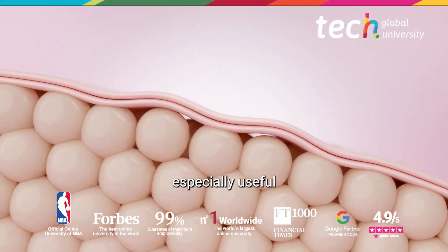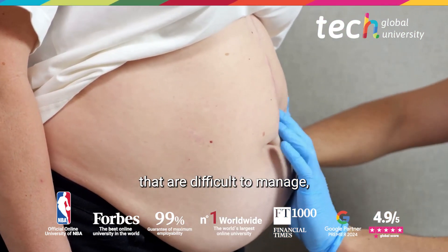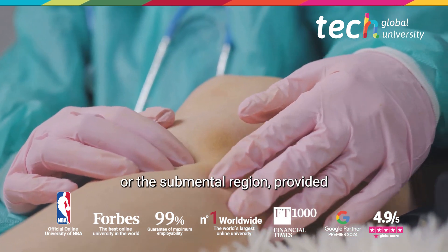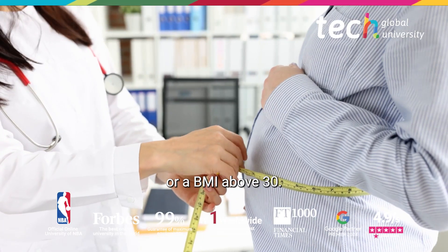This procedure is especially useful for patients with localized fat deposits that are difficult to manage, such as arms, thighs, flanks, or the submental region, provided it is not generalized obesity or a BMI above 30.